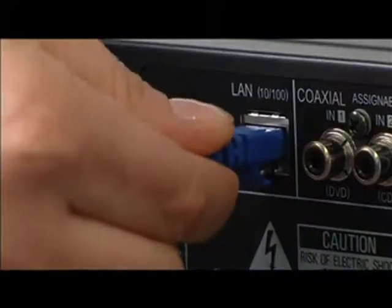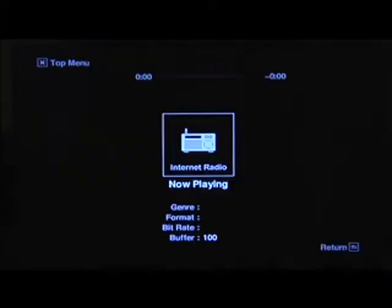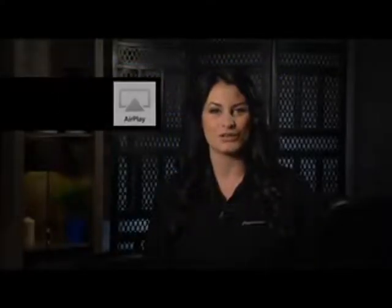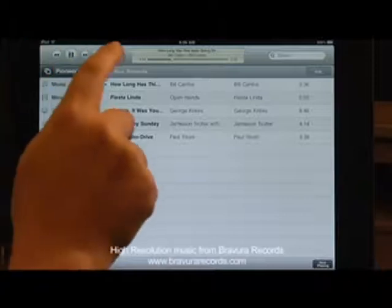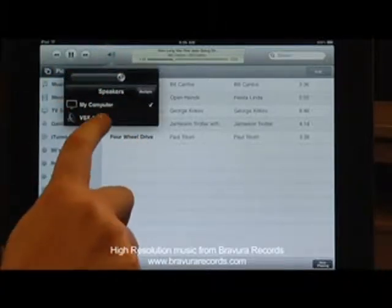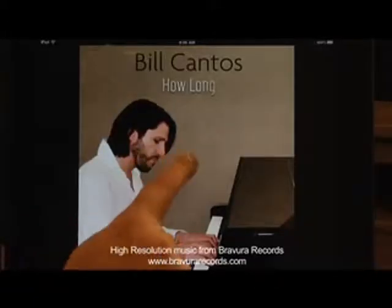The 1021 is a network ready receiver, meaning once connected with your home network, your receiver becomes the heart and soul of your entertainment system. Network ready means you're now primed for AirPlay to stream iTunes through your receiver and into your home theater. Use your iPad, iPhone or iPod touch to choose tracks, run playlists or adjust volume with the swipe of a finger. You can even stream iTunes to a second room using the 1021's second zone function.